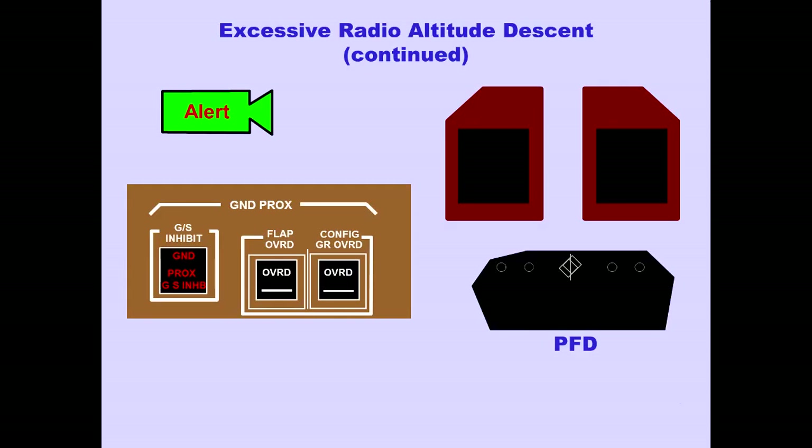If the excessive terrain closure rate continues after the terrain aural caution sounds twice, the caution changes to a warning. The pull-up aural warning sounds. The Ground Proximity Light extinguishes, the master warning lights illuminate, and a red pull-up message is displayed on both PFDs.